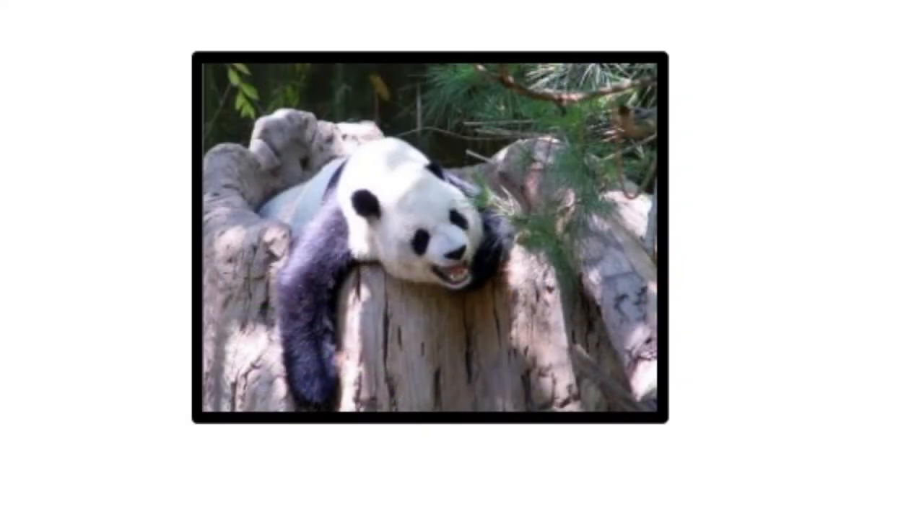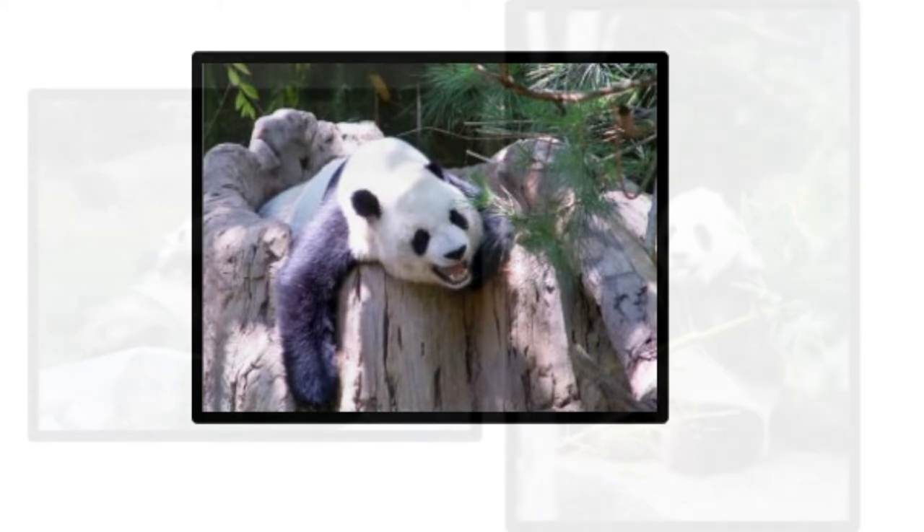This means that they could go extinct if they are not protected. A giant panda is actually a black and white bear — that's right, a giant panda is really a bear. Although fairly big, the giant panda isn't really all that giant. It can grow up to about 3 feet tall and 6 feet long when standing on all four legs. The female pandas generally are a bit smaller than the males.